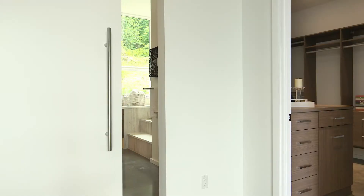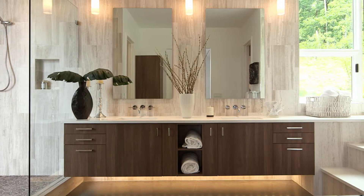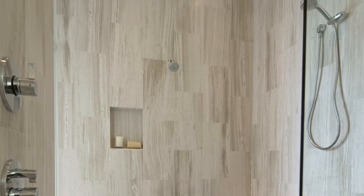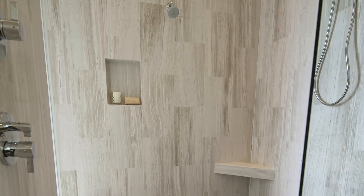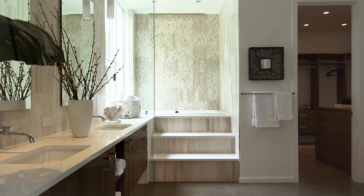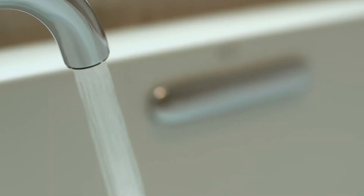One of the things we wanted to do with the master bath is to bring the outside in again. We did that through the placement of the windows and bringing in all the natural light to make it very bright and airy feeling. The tile goes floor to ceiling with a nice tub deck with a jetted tub to give it that spa feeling, so you can enjoy your glass of wine and relax in the evening.